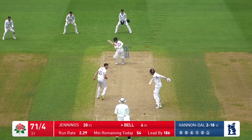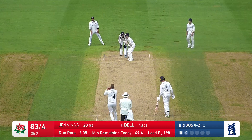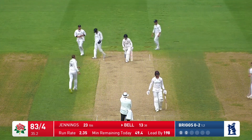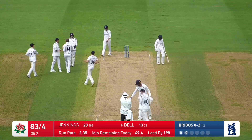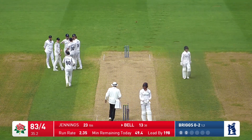Bell is on 4, and Rhodes bowls to him — driven, nice shot, beautiful shot — it's going to be four runs, an on drive. This next one from Bix gets the outside edge, and Bell has gone — it pitched and just turned away from the right-hander, just nicked the edge.